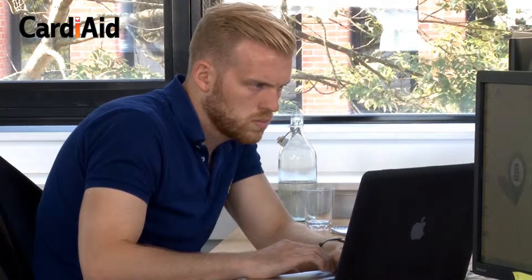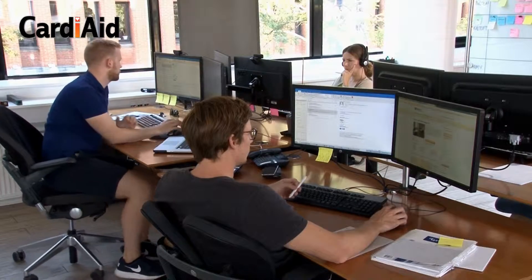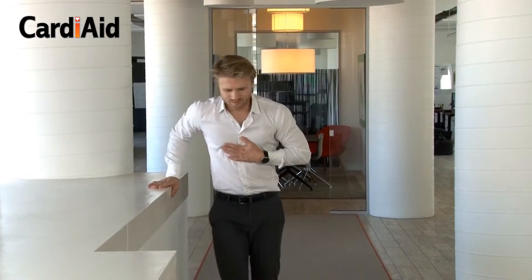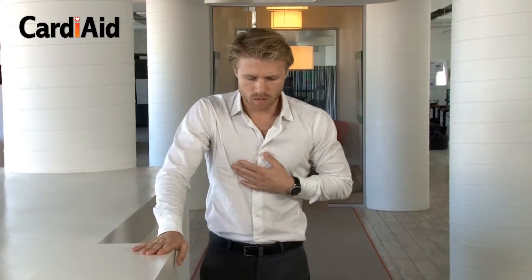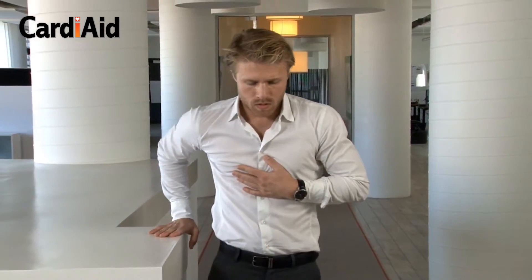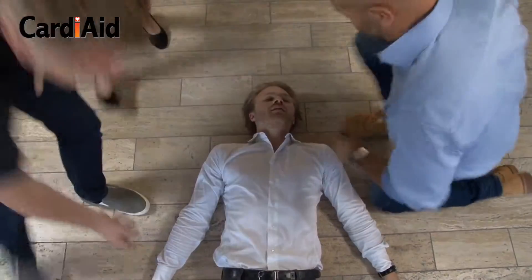Every year, thousands of people die due to out-of-hospital cardiac arrests. The person having sudden cardiac arrest suddenly loses consciousness, collapses, and normal breathing stops. Immediate treatment is critical for SCA victims since survival chances decrease by about 10% with every minute without defibrillation. Do you know what to do when you see a person having sudden cardiac arrest?